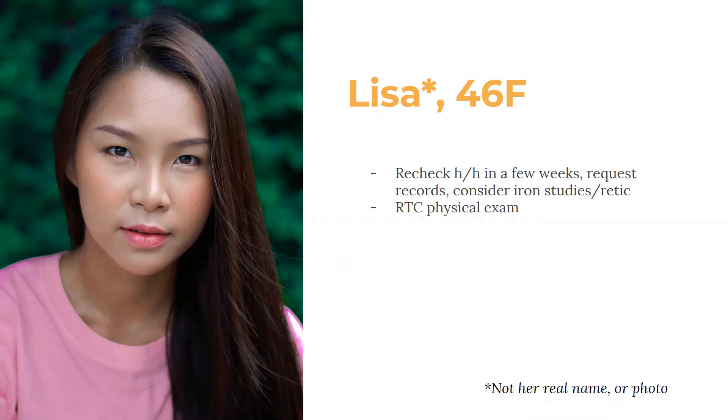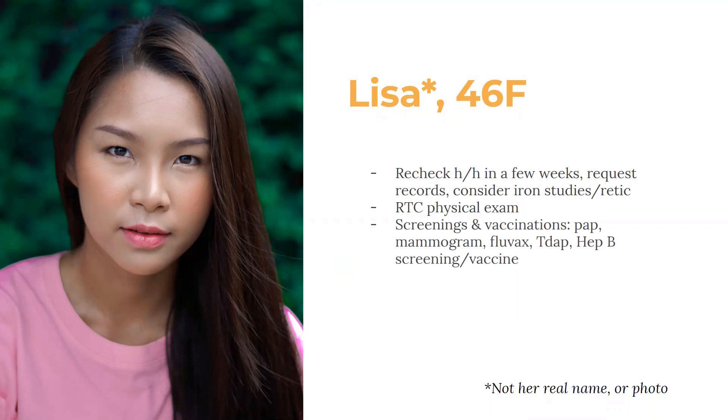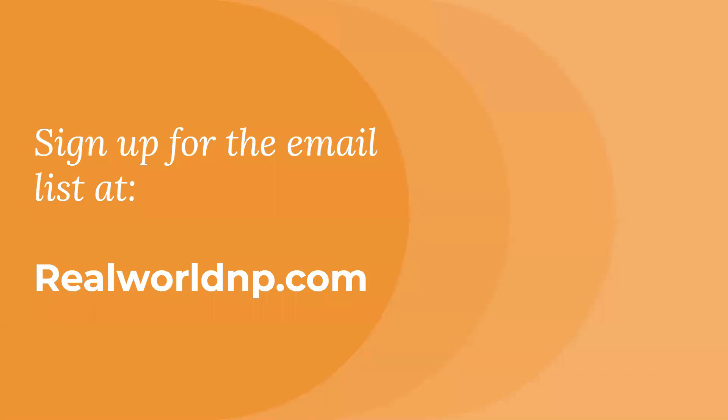Considering a lipid profile since she's over 45, per USPSTF screening guidelines — we can discuss that at her physical. Other preventive considerations: when was her last Pap smear? Mammograms given she's over 45 — depending on whether you're following USPSTF or ACS criteria. Flu vaccine given flu season. Tetanus every 10 years. Hepatitis B series or screening labs for antibodies or antigen. Then just waiting for those records.